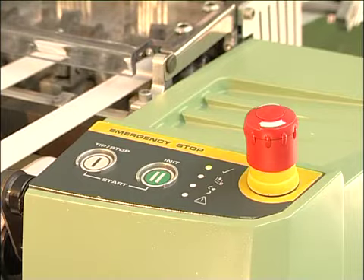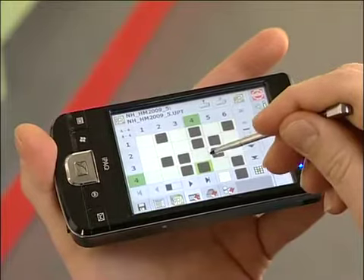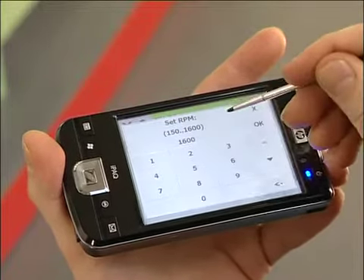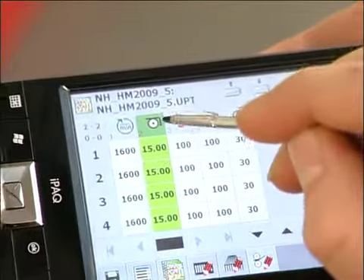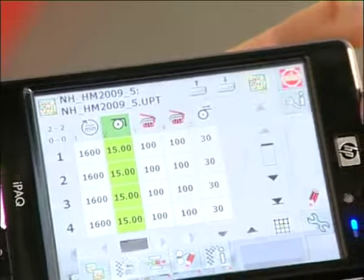The machine controls consist of two components. Firstly, a unit that is fixed-mounted on the machine, which has an operational capacity limited to basic functions. Secondly, a portable programming device, which stores all the relevant data and parameters, such as fabric design, speed, and weft density, etc. Using just one such device, it is possible to program several machines of this type via a cable-free link.